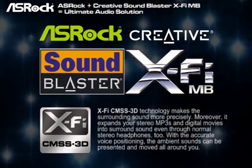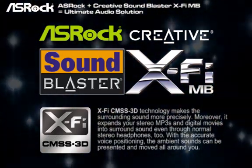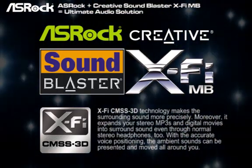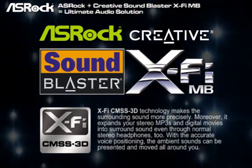And also the X5 CMSS 3D technology, which makes the surrounding sound more precisely. Moreover, it expands your stereo MP3 and digital movies into surround sound, even through normal stereo headphones.